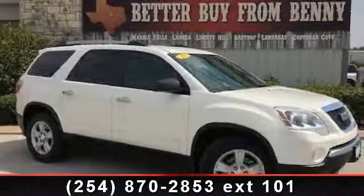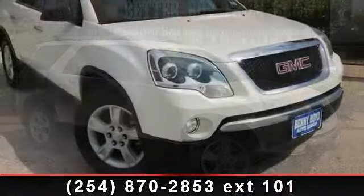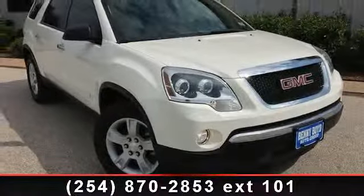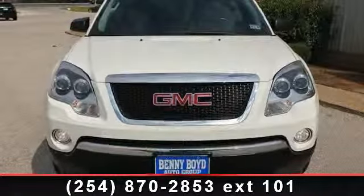Check out this 2010 GMC Acadia. If you are looking for an automobile with great features, look no further. This vehicle comes with a reliable six-cylinder engine connected to a smooth shifting automatic transmission.